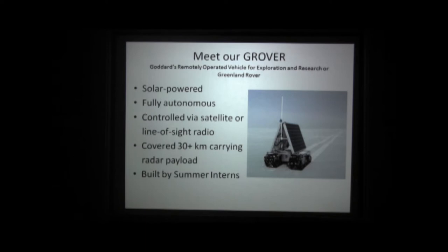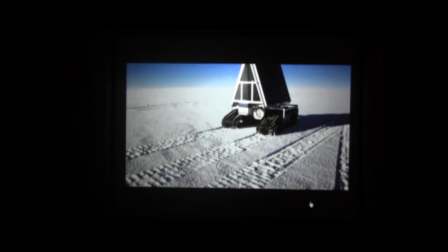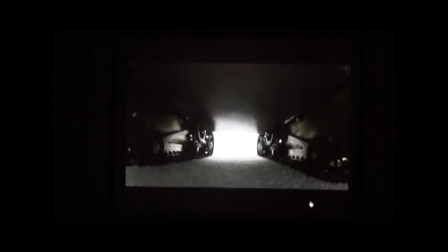Lo and behold, over two summers, a bunch of summer engineering interns at Goddard built me the Grover robot. Last summer we took it to Summit Greenland, right in the center of Greenland. Little Grover went over 30 kilometers — 20 miles — and gathered radar data. He moves pretty slow. You see his two snowmobile-like tracks. The radar sits right there taking the measurements.